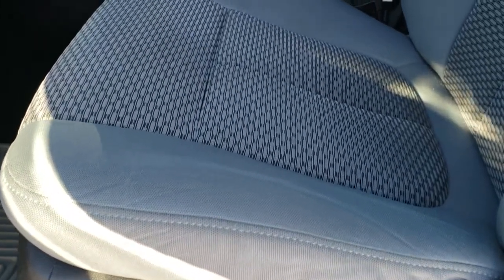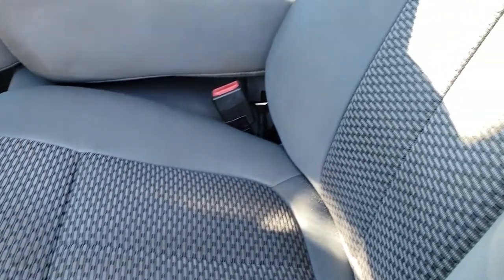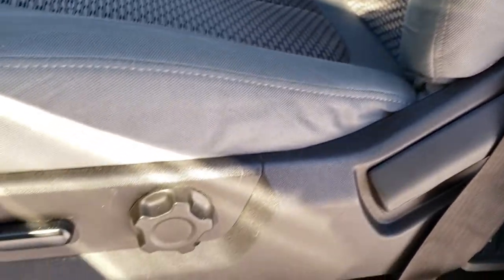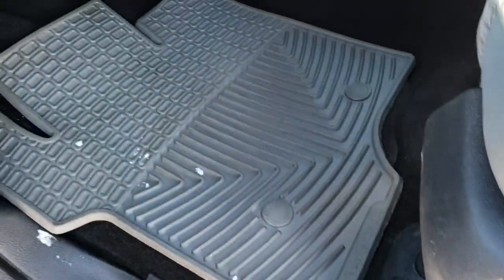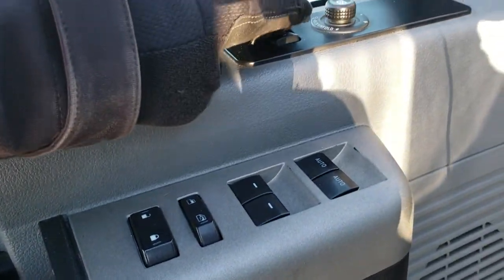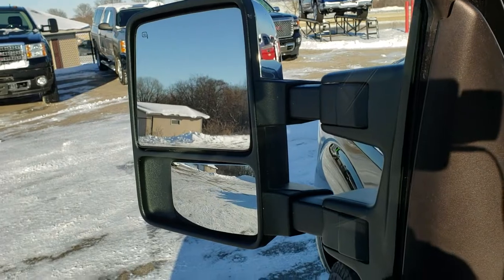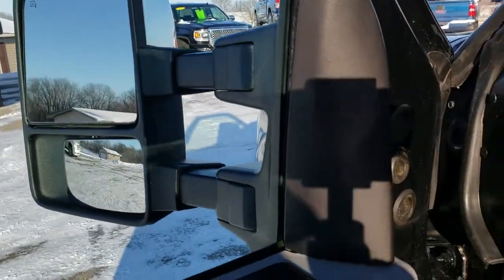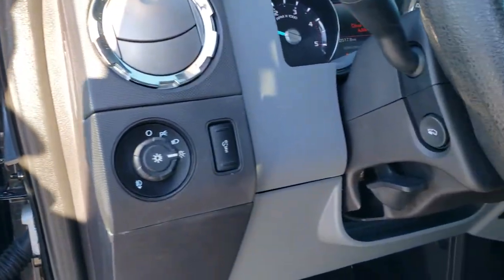XLT package gives you the gray cloth interior. No rips or tears on these seats. It does have a power driver's seat. WeatherTech floor mats and factory floor mats underneath. Power windows, power locks, power mirrors. The power scope mirrors also power telescope out and in, and they are power folding. Auto headlamps and power pedals.